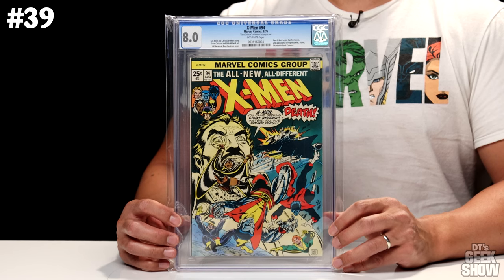Back to Spider-Man — we've got ASM No. 6, featuring the origin and first appearance of the Lizard back in 1963. Half-man, half-reptile — the Lizard will take over all the earth unless Spider-Man alone can stop him. This one came in at a 7.5 with off-white to white pages and is currently valued at $3,200.